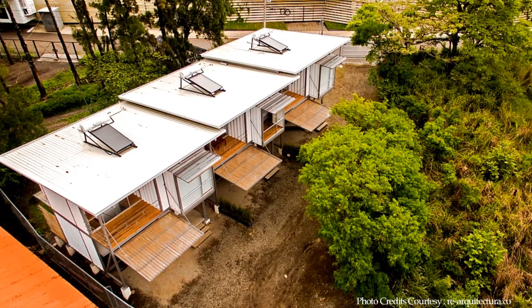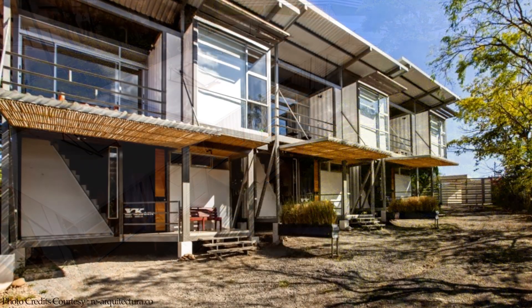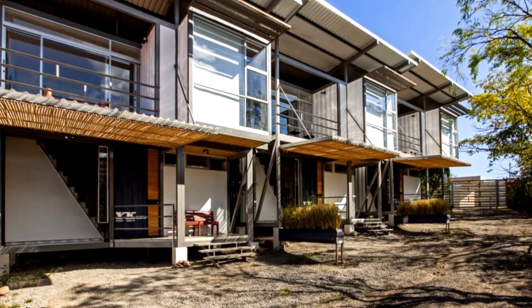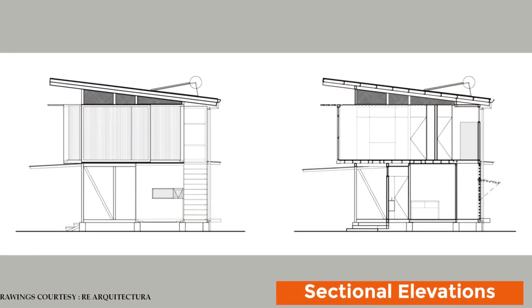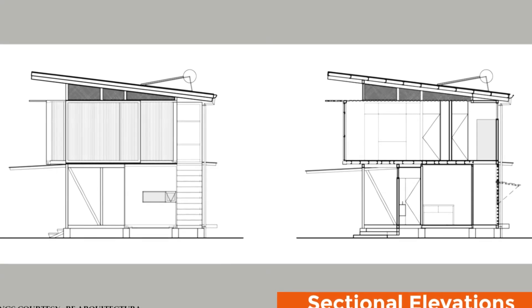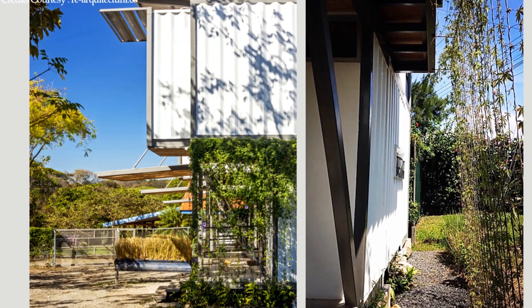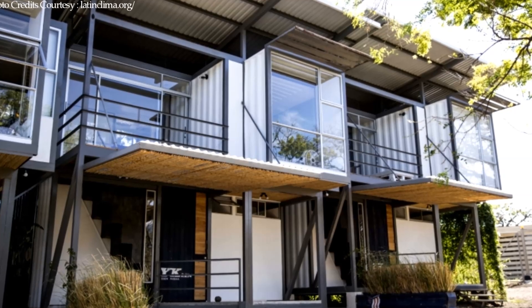These repurposed shipping container dwellings make use of passive climate control, solar water heaters on the roofs, plantation woods, and recycled materials to maximize waste and energy demands. The space between the ground and the floor of the house helps to keep the interiors naturally cooled and dry, saving on the expenses that would otherwise be needed for insulation and waterproofing. The shipping containers are painted with an insulating paint, which gives them an extra layer of insulation. The windows are wide and arranged to take into account the sunlight, and balconies are designed to enjoy the sunset.